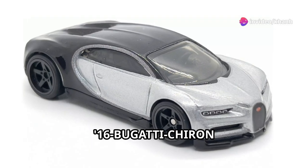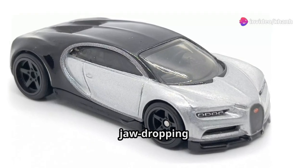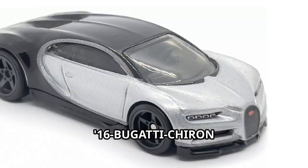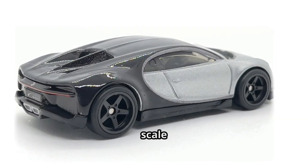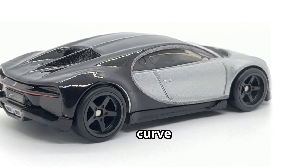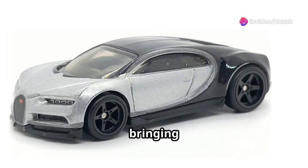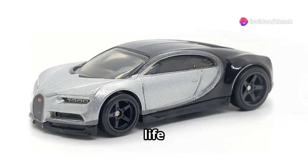2016 Bugatti Chiron — unparalleled performance and jaw-dropping design in the real world. This Hot Wheels 2016 Bugatti Chiron 1:64 die-cast scale captures every sleek curve, every powerful line. The signature color scheme shines with precision, bringing the Chiron's dynamic presence to life.